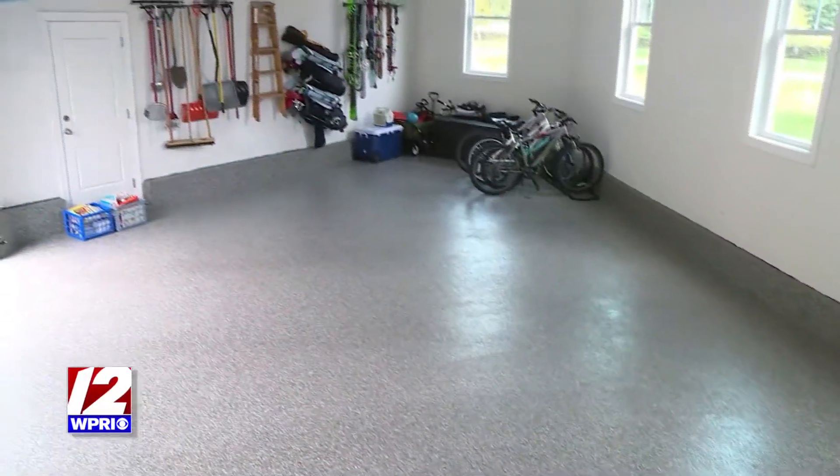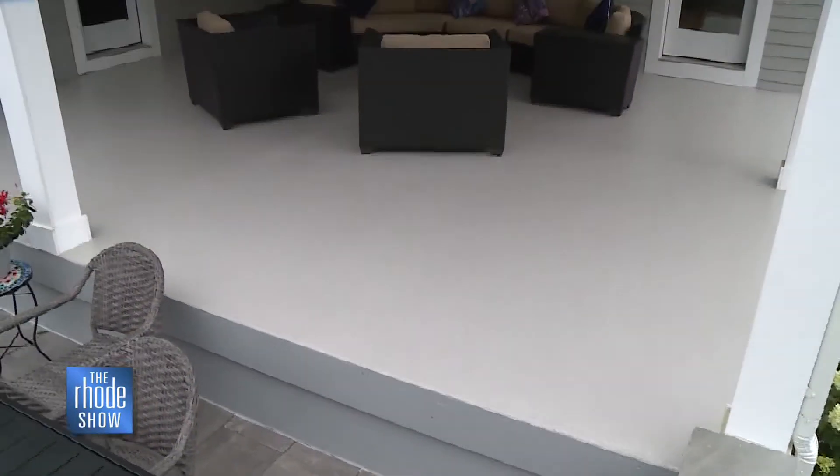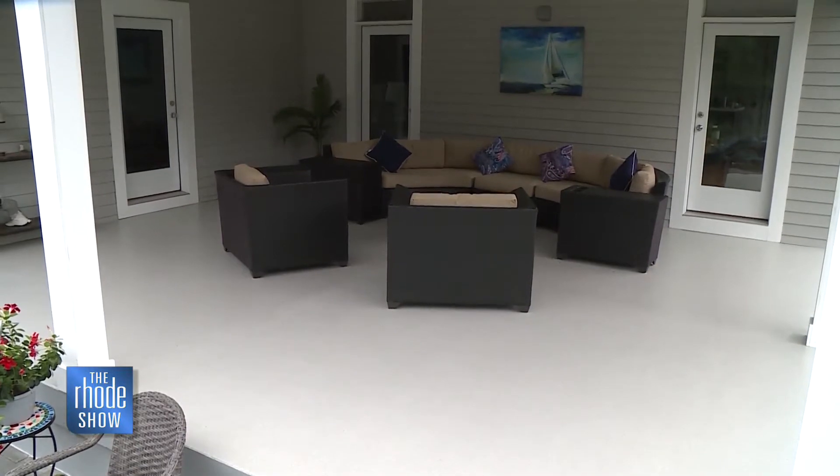Putting the product down will give you more space to enjoy your home. Once we saw how awesome the product was, my wife and I decided to do our porch as well, which is an indoor-outdoor space, and it really just smooths over the floor, makes it easy to clean, and it's a great way to extend your indoor-outdoor living space.